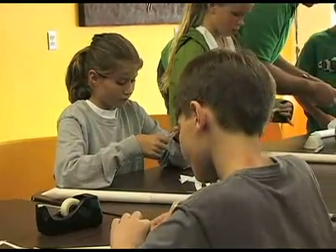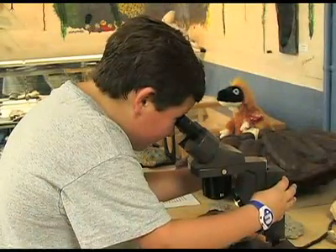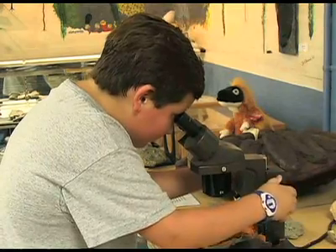But to first produce good science, we need future scientists. This is Chuck Denny reporting.